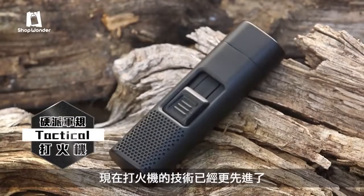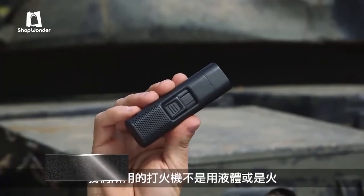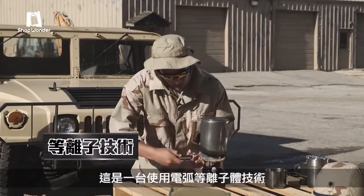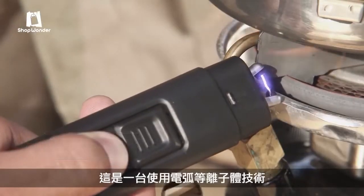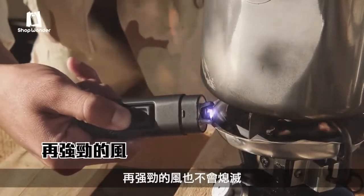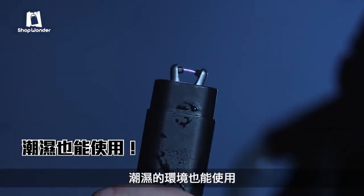Lighter technology has come a long way. Nick Bolton here with the new tactical lighter from Bell & Howell. Our tactical lighter doesn't use fluid or even a flame. Instead, it uses arc plasma technology to create a flameless igniting spark that even the strongest wind can't blow out.